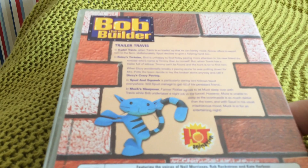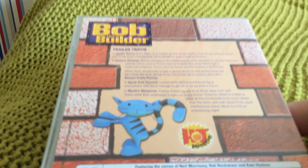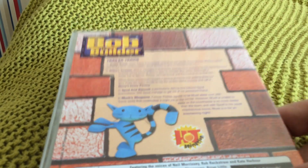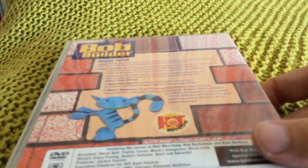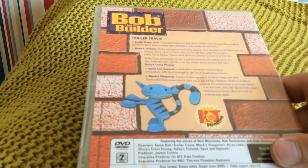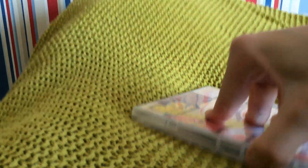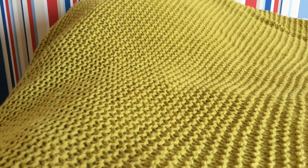Episodes are Trailer Travis, Rollie's Tortoise, Lizzie's Crazy Paving, Spud and Squawk, and Marc's Sleepover. Yeah, it features some of my favorite episodes of Bob the Builder, like Spud and Squawk and Rollie's Tortoise, and others. So here's the disc.